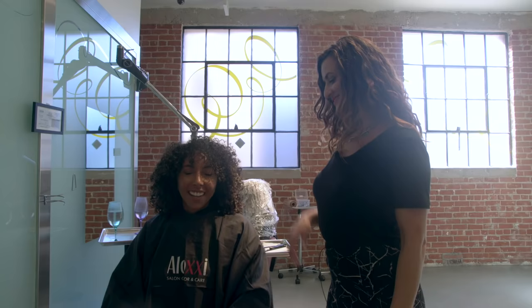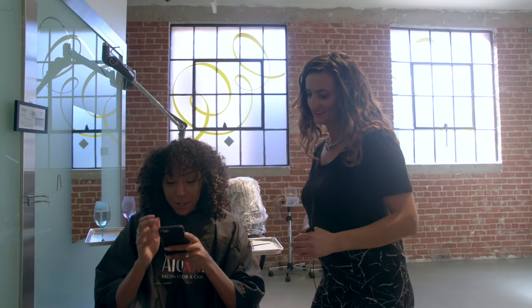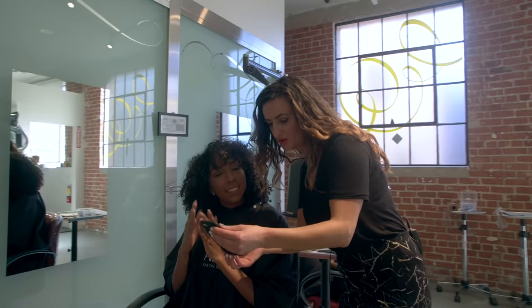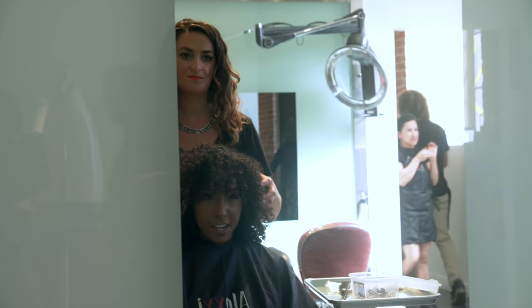Now let's head off to color. I'm here with Izzy, she is the color specialist here at Diva Salon — I'll put her Instagram in the description box, you've got to check out her work. I took a picture from her Instagram; I really like this kind of color. Not super drastic, more of a light brown. She said she loves that idea.